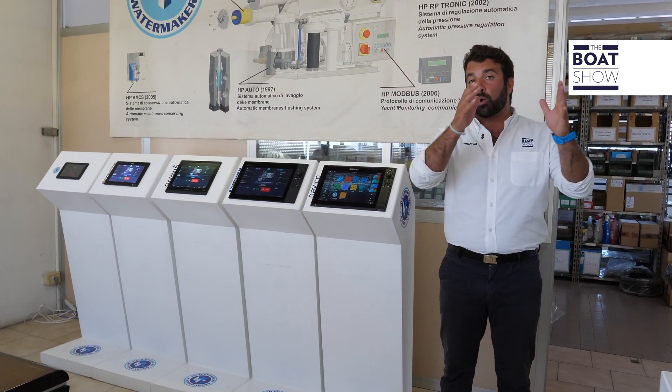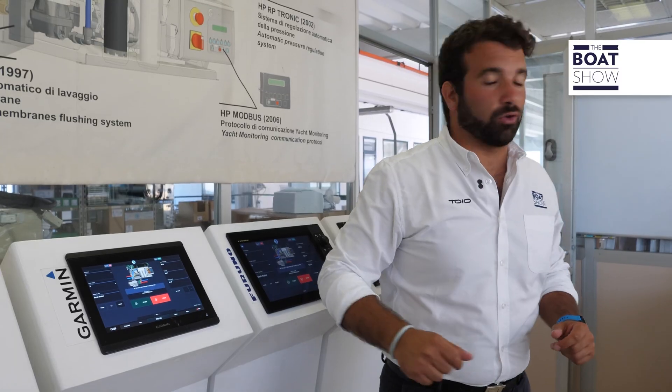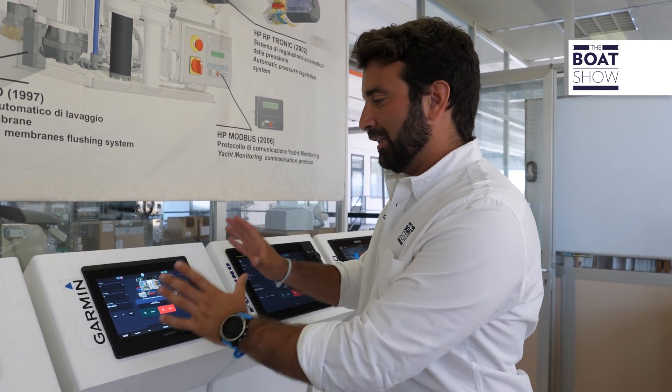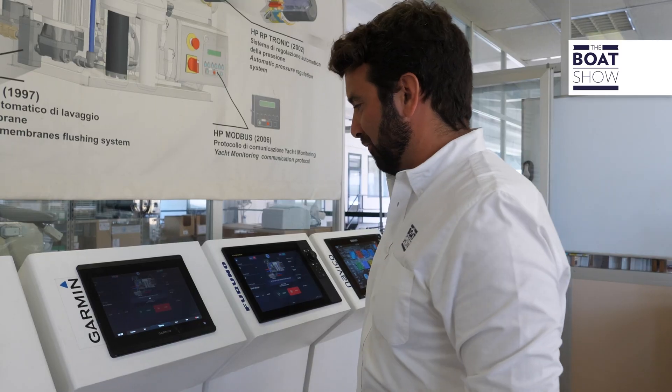This is PartNET, the HP Watermakers app — the one in which their machines interface with all onboard electronic systems. This is the 2.0 version, and the home page is just one page with all data clearly visible. It's even more intuitive. Nice job.